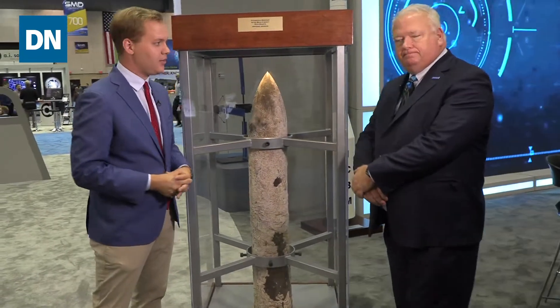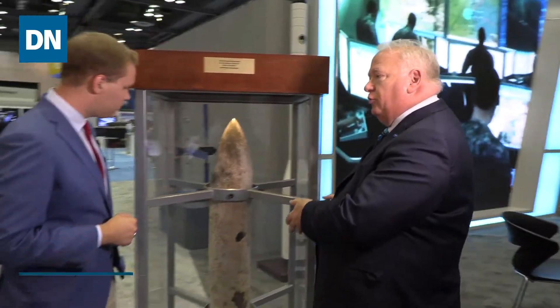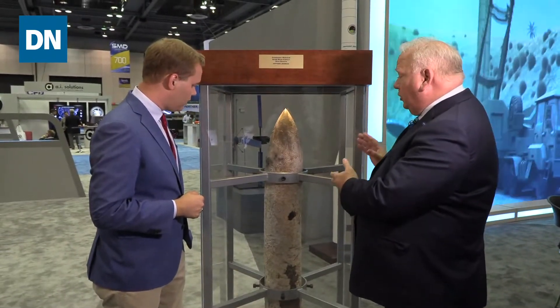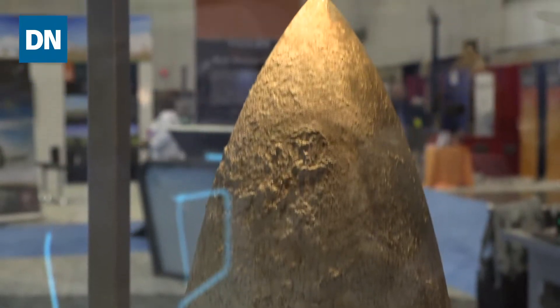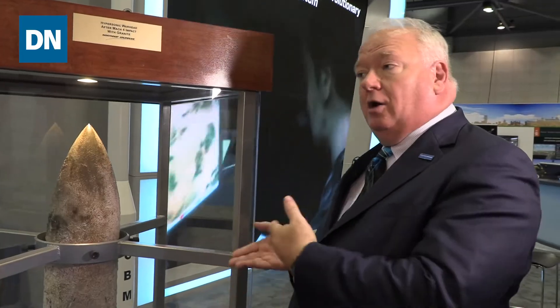Mark is here with Northrop Grumman. What can you tell me? This is a hypersonic penetrator. It was part of a joint Air Force and Army program to see how they would survive penetrating into granite and how deep they would go. Why granite? It's what mountains are built of, and some of the targets people are looking at are built into granite mountains to protect the sites.